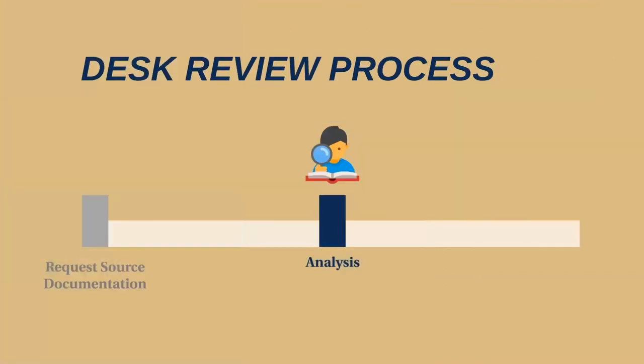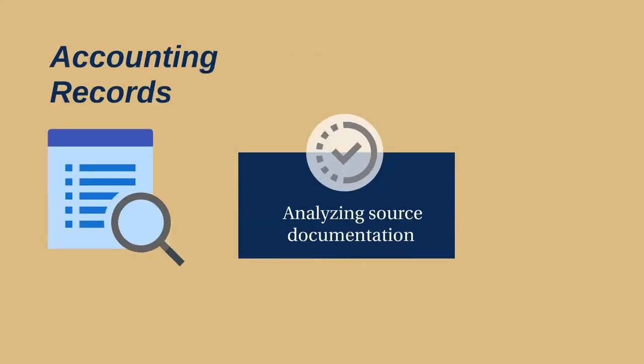Upon gathering all the requested documentation, the federal agency will review and analyze them. The federal agency will formulate further questions to determine the adequacy of supporting documents, the status of the grant project, and your compliance with the award and federal regulatory requirements. For example, the federal agency will want to examine your accounting records, which may include analyzing specific documentation such as canceled checks, invoices, contracts, and so forth.